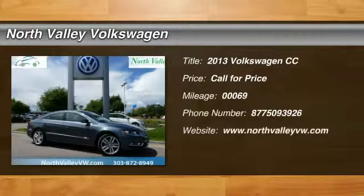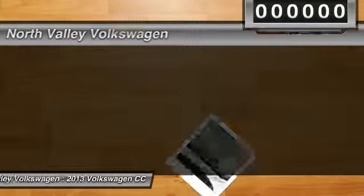The 2013 Volkswagen CC. It's what's on the outside that counts. This vehicle has less than 100 miles.